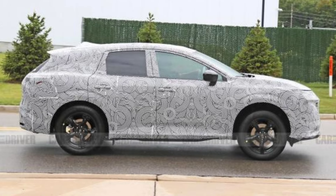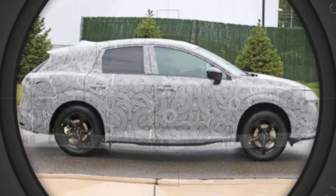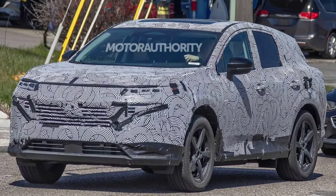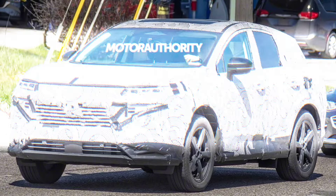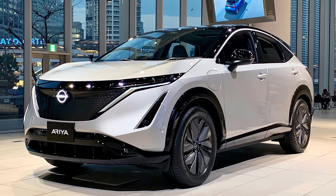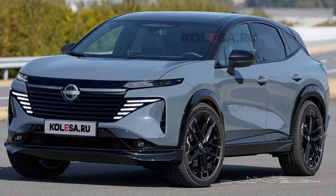Thanks to the latest spy images, renderings have been depicted which provide an accurate first look at its appearance. The fourth generation Nissan Murano will retain familiar proportions, but the design will be completely revamped. Overall, it will be reminiscent of the Nissan Ariya electric crossover, with similar body plastics and the shape of the side glazing.